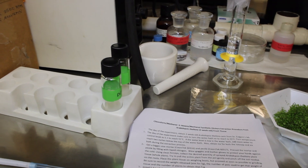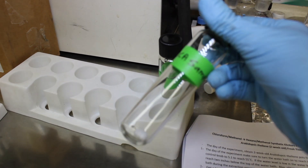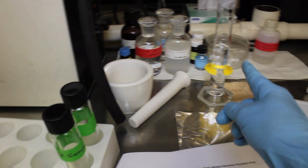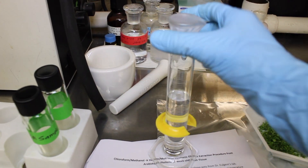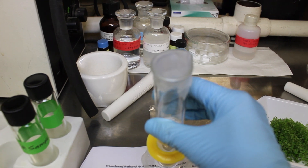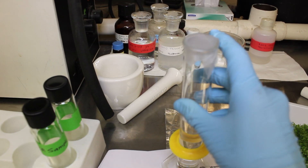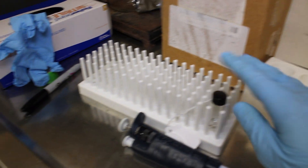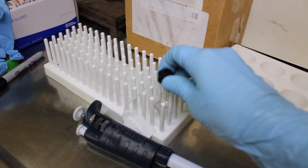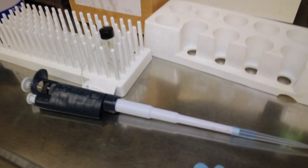So these are centrifuge tubes — they're very high strength and this is where I'll put my sample when I'm done grinding. I have this solvent here — it's a one-to-one ratio of methanol and chloroform, and I have it closed off using parafilm — I really couldn't think of it. I have my internal standard that I'll eventually add, and I have my pipette so I can dispense that. So we're ready to go.